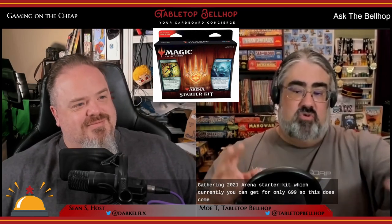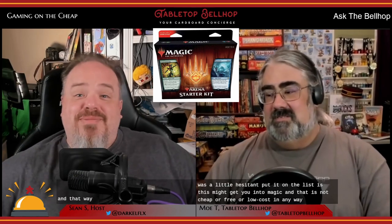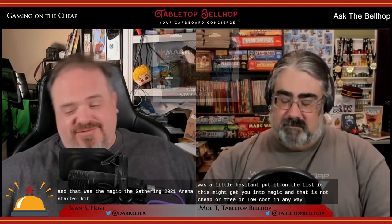Next I have the Magic: The Gathering 2021 Arena Starter Kit, which you can get for only $6.99. It comes with two physical Magic decks ready to play, rules, deck boxes, and cards with QR codes that unlock those two decks in Magic: The Gathering Arena — a freemium online version of Magic. The problem is this might get you into Magic, and that is not cheap or free or low cost in any way.